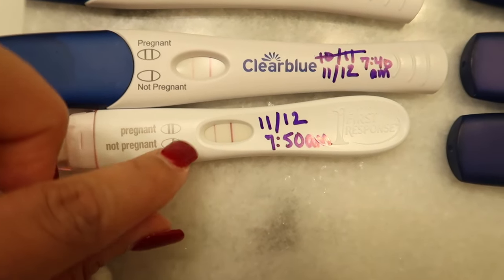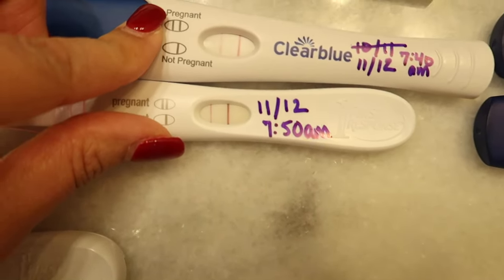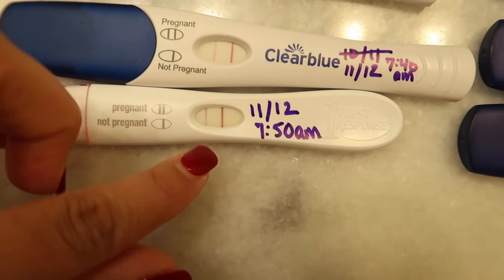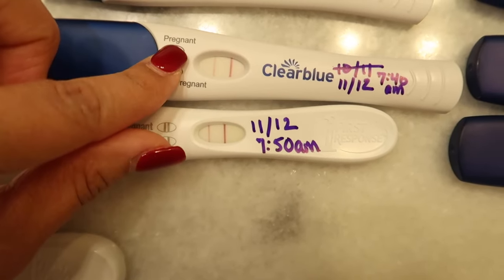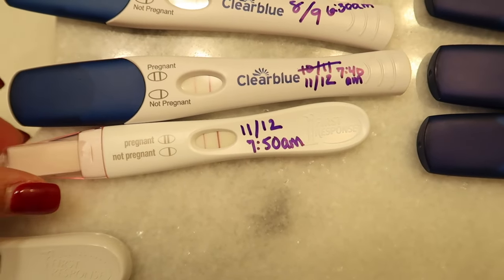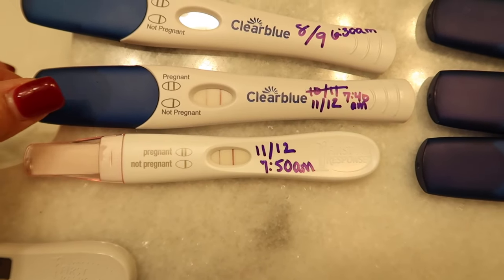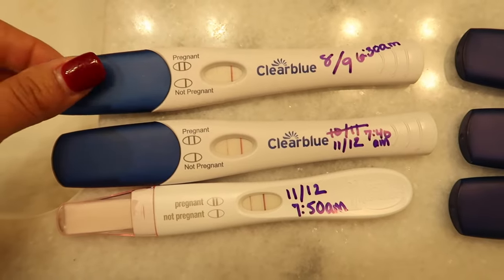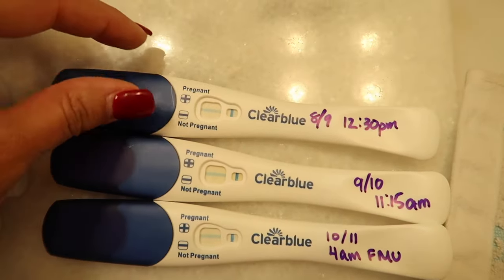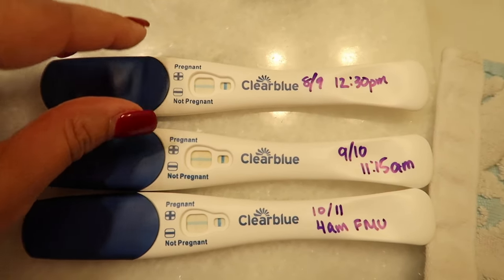For comparison, the 11 or 12 DPO First Response test taken around the same time has a much darker test line than the Clear Blue. The First Response seemed to pick up hCG a lot better than the Clear Blue tests. Here's the Clear Blue cross test: at 8 or 9 DPO, 12:30 p.m., you can see a line — though the windows have yellowed quite a bit on camera.